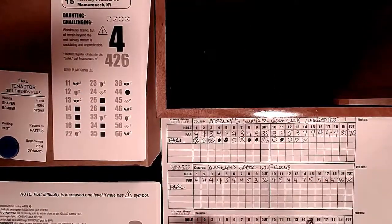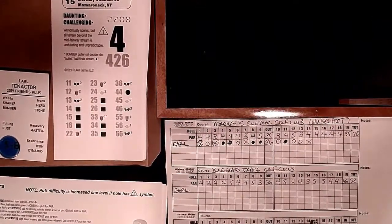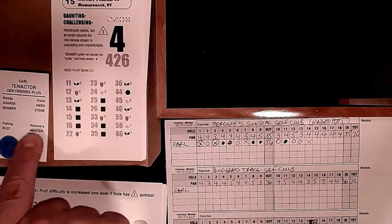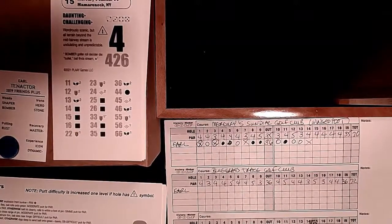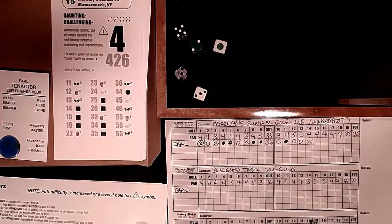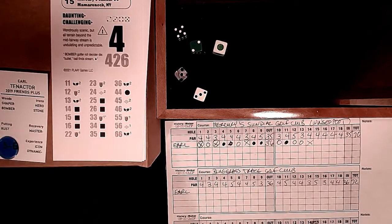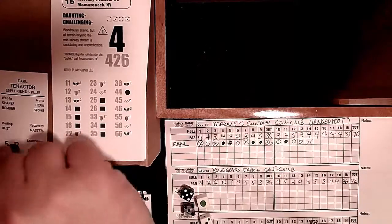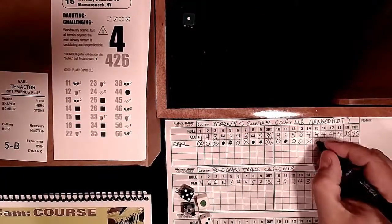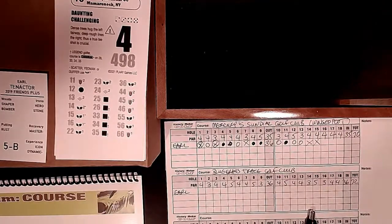Hole 15: 426 yards - wondrously scenic but all terrain beyond the mid-fairway stream is undulating and unpredictable. We're a bomber, so we could find that stream on a 33. A 35 roll lets us get away with it: Golf Cam course - but it will be daunting. The two daunting asks make it a clutch bogey putt. I use the last blue chip and make it again. Back to plus two.